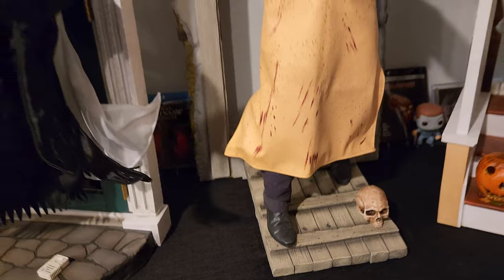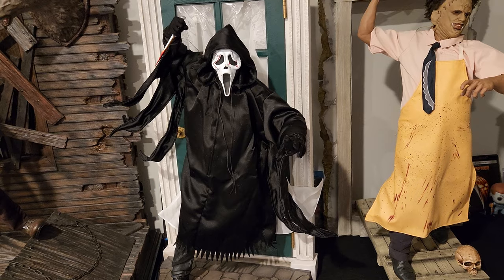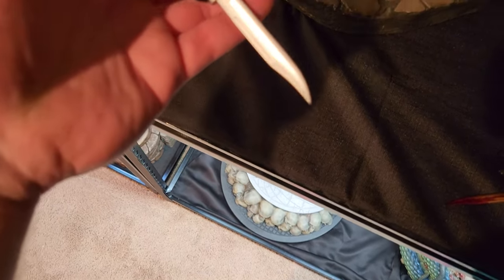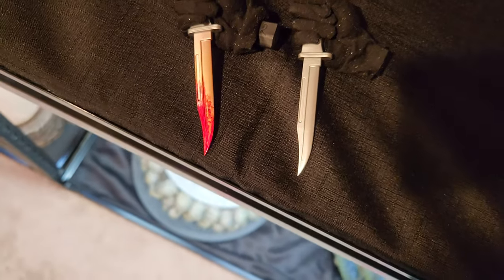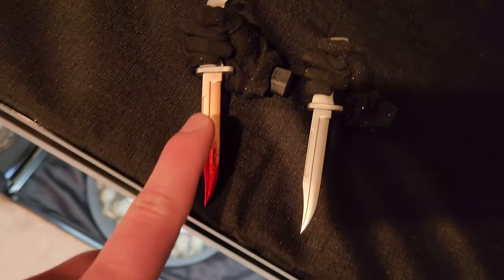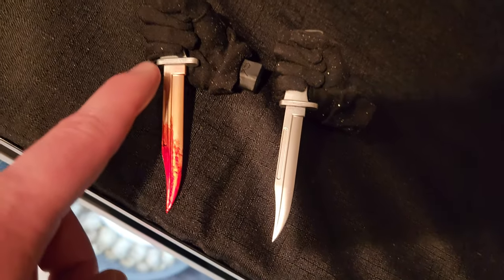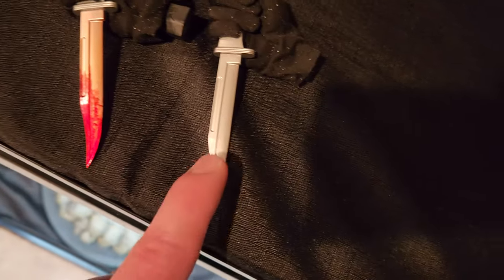I did add a little skull in the base as you can see. Let's check out what you get on the regular, because this is the exclusive — which as of recording is low stock. If you're looking to buy, use the link below; you can only get the exclusive at Sideshow.com. Here's a side-by-side of the bloody knife versus the normal knife. You can see the difference — the blood effect is really well done, it's glossy, and the entire thing has like a red coat almost.